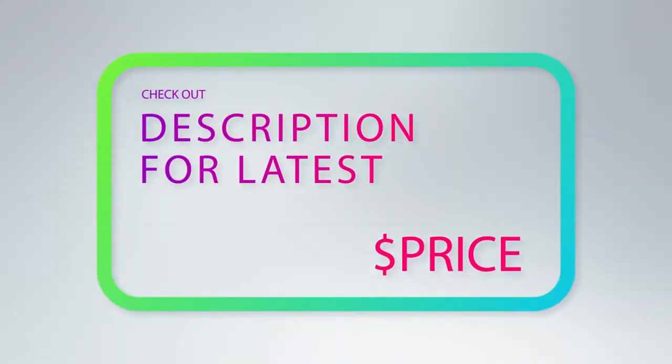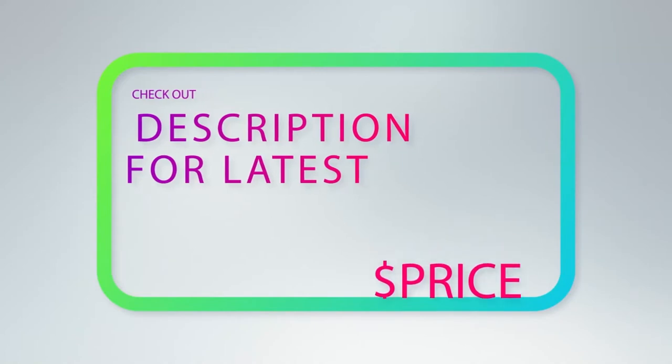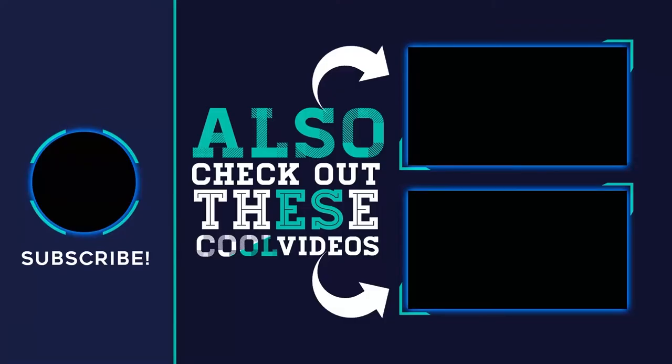For more information and price, check out the product links in the description underneath the video. Thank you for watching this video — please subscribe to my channel, share this video, and hit the like button.